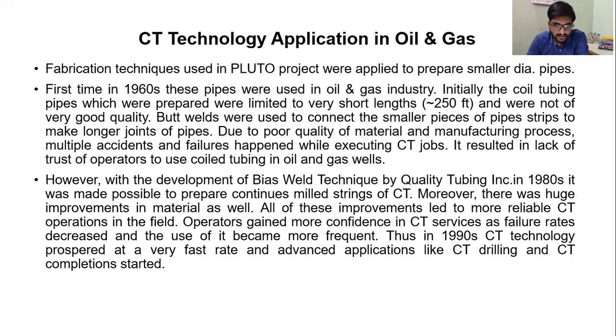Thus in the 1990s, coil tubing technology prospered at a very fast rate and advanced applications like coil tubing drilling and coil tubing completions started.